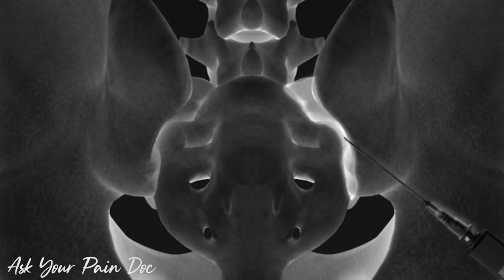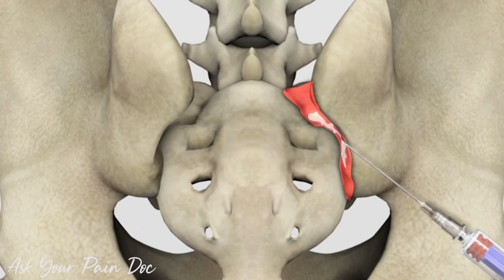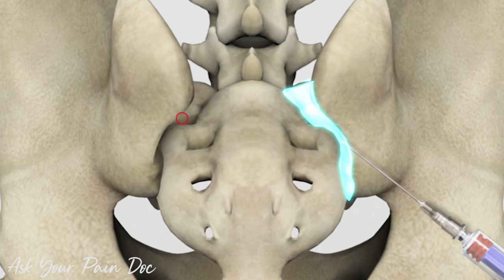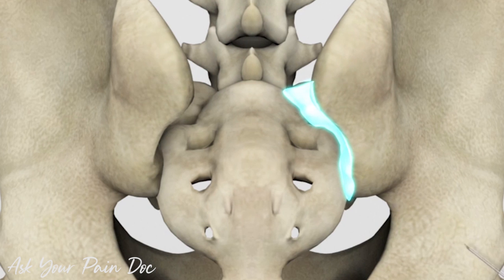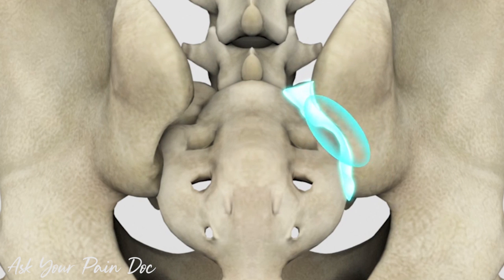Steroid injection: a local anesthetic such as lidocaine or bupivacaine is injected with anti-inflammatory medication such as steroids to reduce inflammation and help alleviate pain. The pain relief from a joint injection can help minimize pain when starting a physical therapy program and returning to normal activity level.